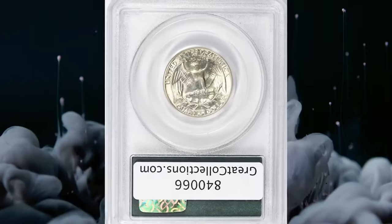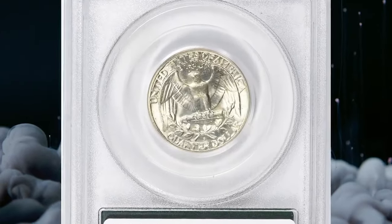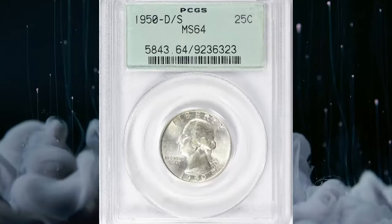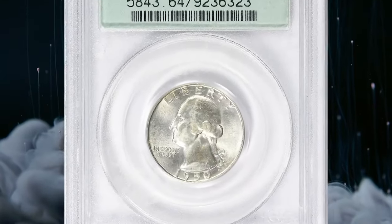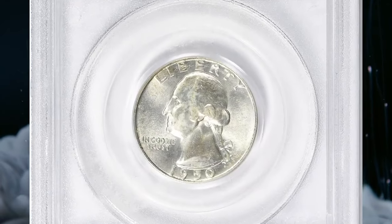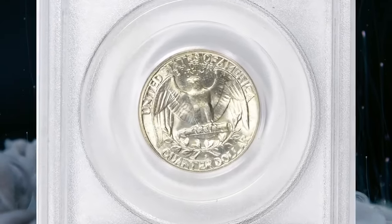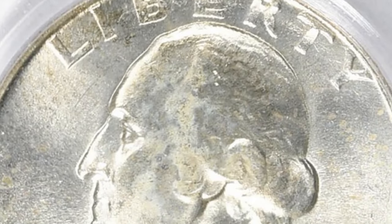1950 Washington quarter with D over S repunched mint mark, graded MS64 by PCGS. The D over S variety specifically refers to a case where the Denver mint mark was initially punched over the San Francisco mint mark. These kinds of errors are intriguing to collectors because they represent a mistaken minting process and are relatively uncommon. The rarity and value depend on the severity of repunching, overall condition, and collector demand.